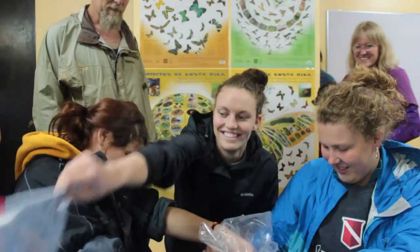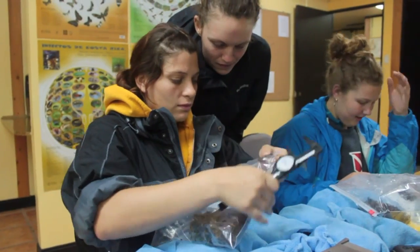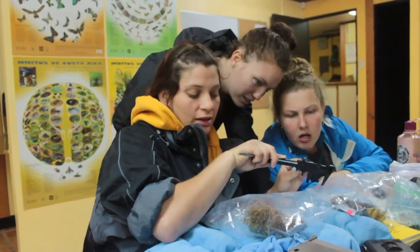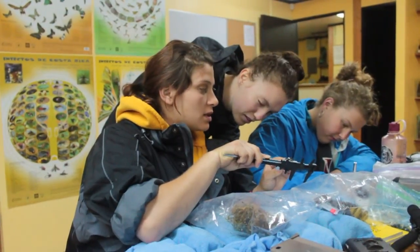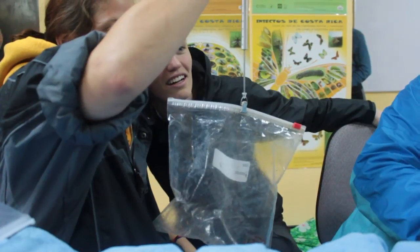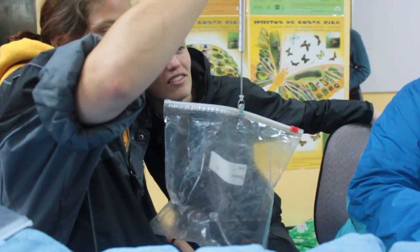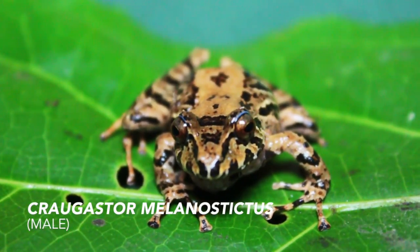Back at the Quetzal Education Research Center, Dr. Cassell's team has been out recording the call of a species of robber frog, Crowgaster melanostictus. The team has captured a male and a female specimen and are in the process of recording their snout-to-vent lengths and weights. Afterwards, Dr. Cassell will use special equipment to take photographs of the frogs for publication.